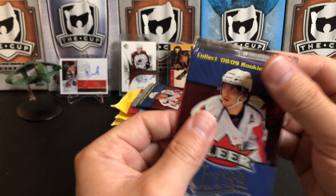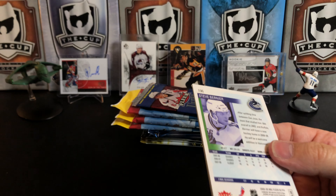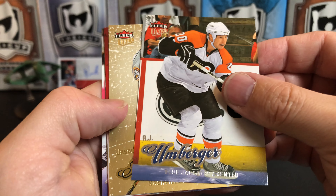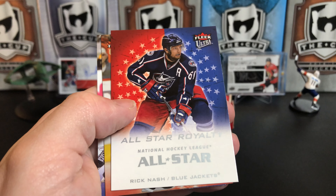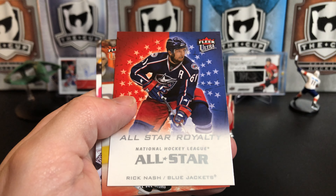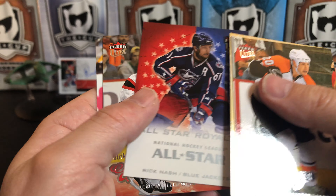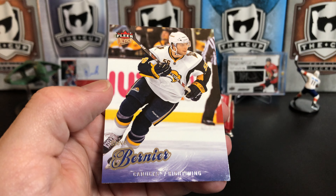These are retail packs, so less chance for insert hits, but it doesn't mean they won't be any good. We've got RJ Umberger, a gold medallion of Jason Arnott, a Rick Nash all-star royalty insert — sorry, I said Seth Jones, it's Rick Nash — Patrick Elias, and Steve Bernier.